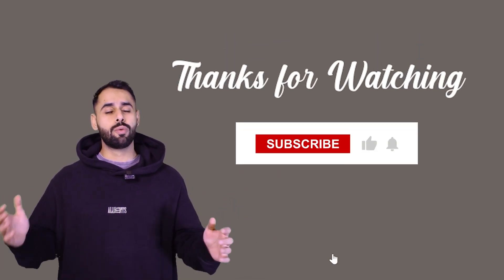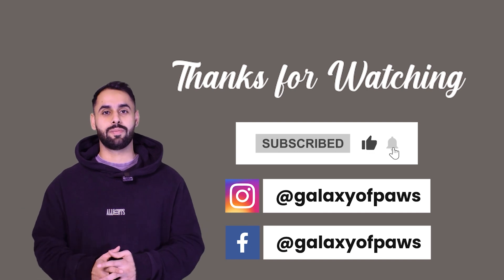Thank you so much for watching this video. Hope to see you guys in the next video. Like, share and subscribe. Thank you.